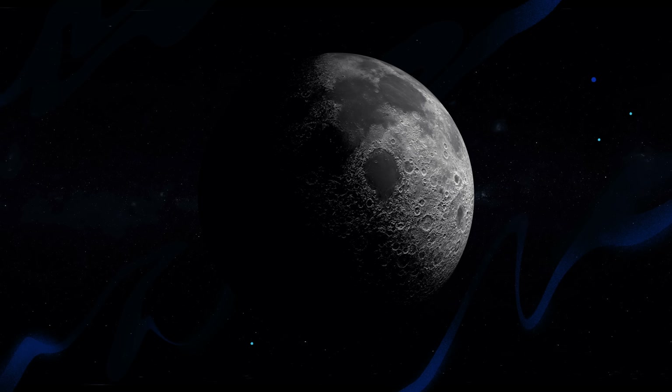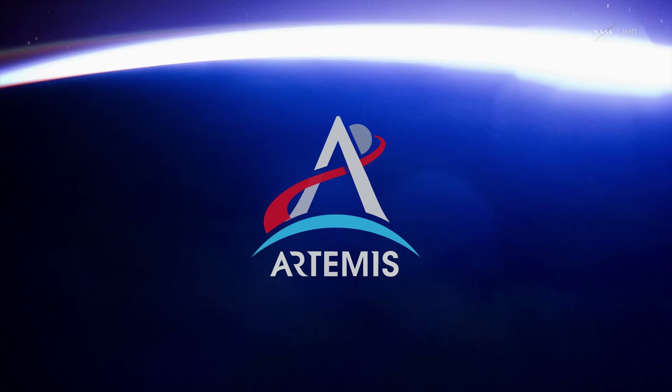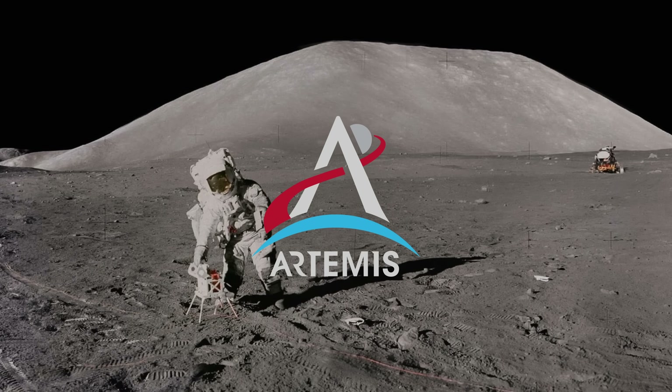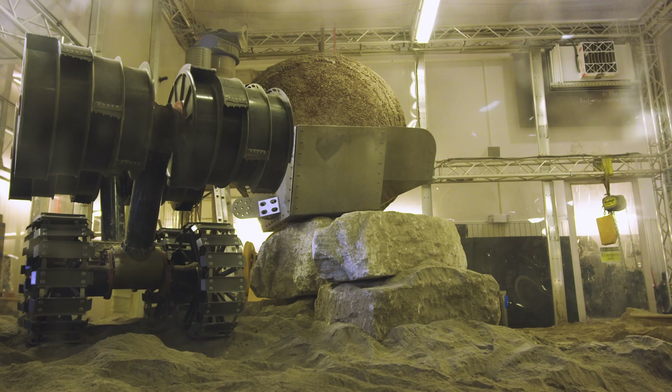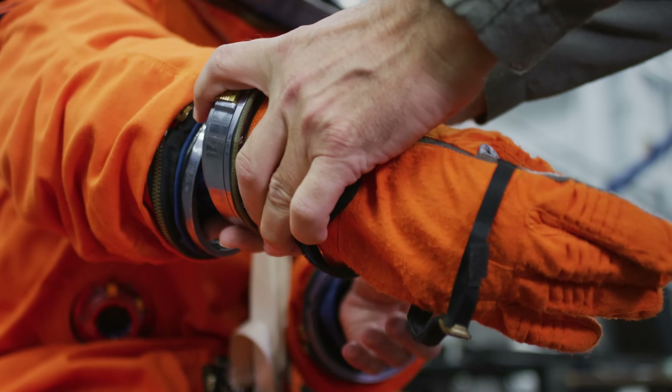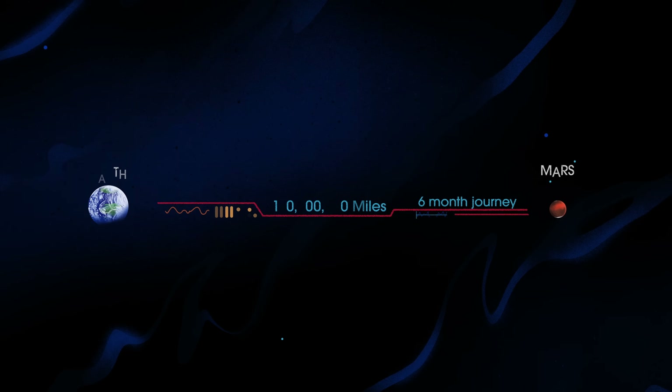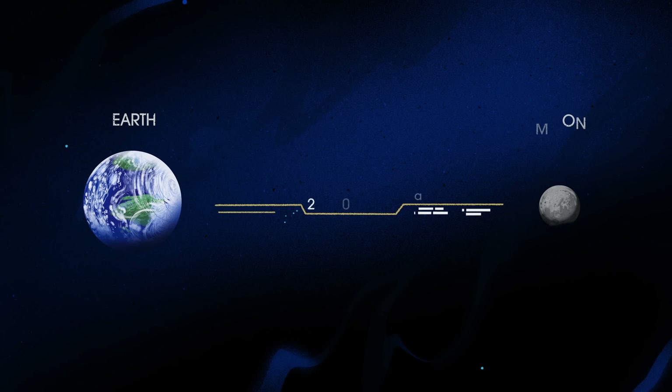NASA's next chapter of lunar exploration, called Artemis, has the task of not just going to the Moon, but creating a long-term human presence on and around it, and also preparing for ever more complex human missions to Mars. In short, everything we must be able to do here, we must first do here.